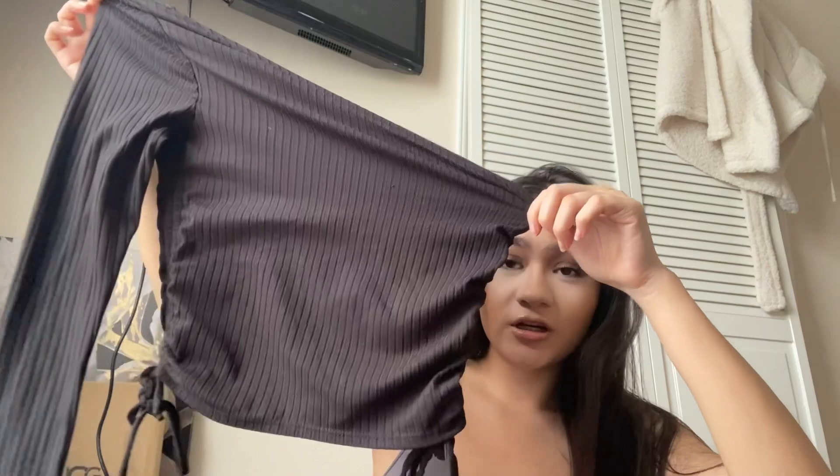For this next outfit, we have this one-sided black shirt — it has one sleeve and it's kind of off the shoulder on the other side. Then we have this long black skirt that has a slit on the side. I've never tried these two together, so I don't know if they're going to match. For shoes, we have these black heels — they're short, kind of like the silver ones but black. I think this might be too much black, but we'll see.